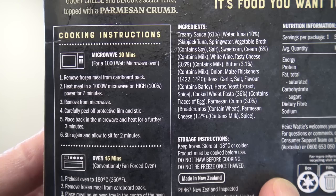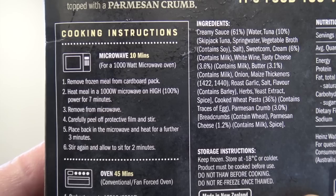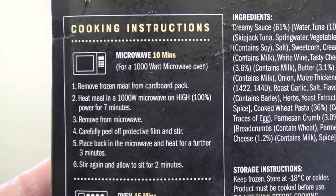Now how do we cook this? Well, microwave or oven. The microwave looks a bit complicated — remove from pack, heat for seven minutes, remove, peel off protective film and stir, then microwave again for three minutes, then stir and allow to sit for two minutes. Well, I can do that.